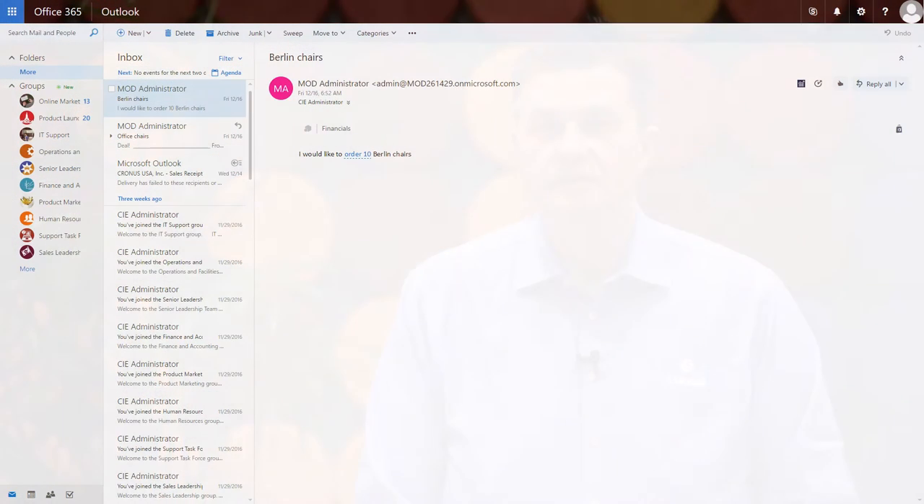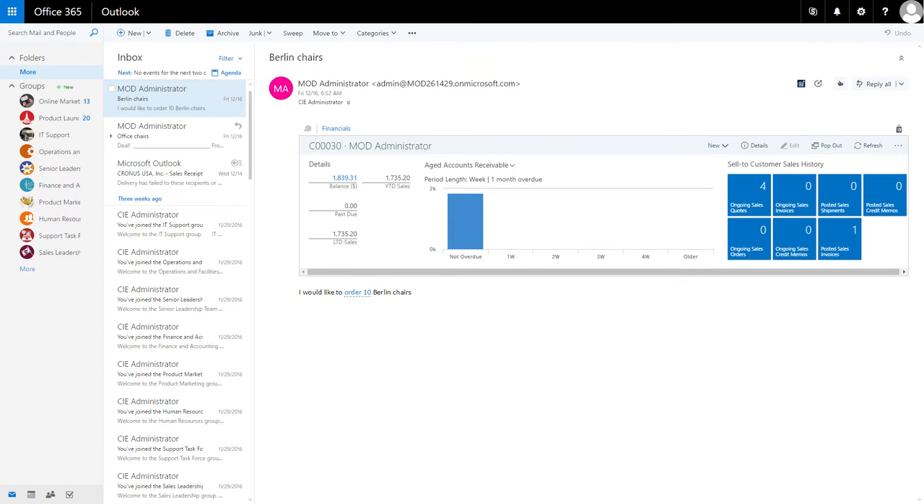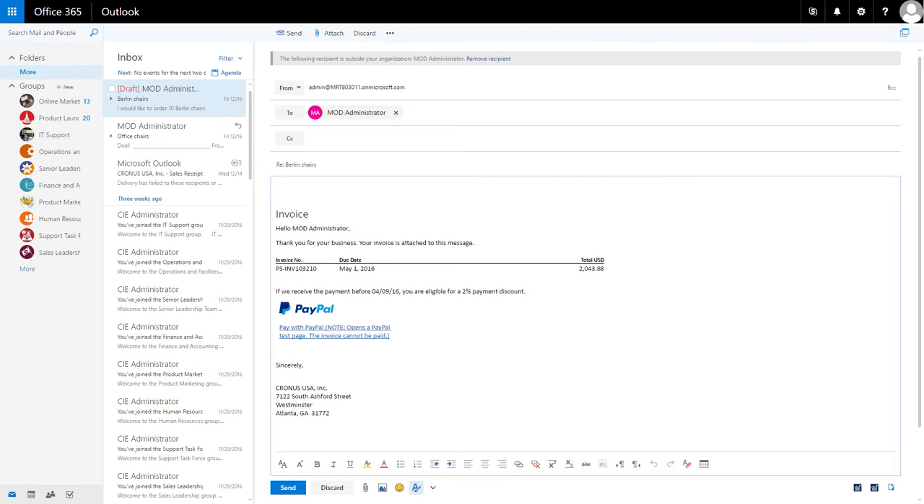One of the most interesting features is increased integration with the Office Suite, on premise and in the Office 365 environment. For example, the retailer can receive an email from the customer, look up his status and information, create a new sales order, post it, send it, and complete all actions within Outlook while working in NAV.